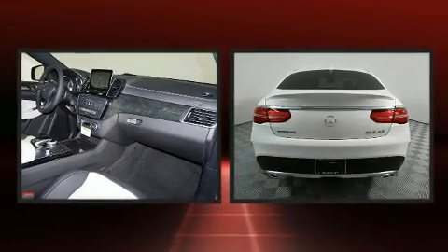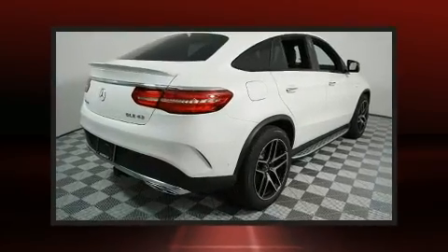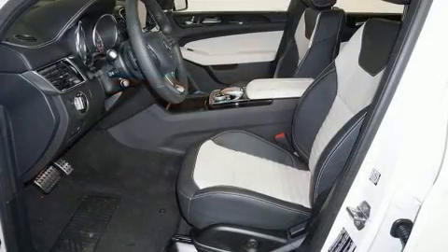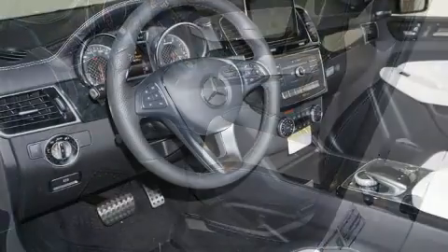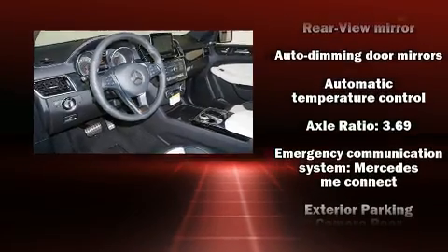Mercedes-Benz infused the interior with top-shelf amenities such as a built-in garage door transmitter, a power seat, a trip computer, automatic dimming door mirrors, and remote keyless entry. For drivers who enjoy the natural environment, a power moonroof allows an infusion of fresh air.